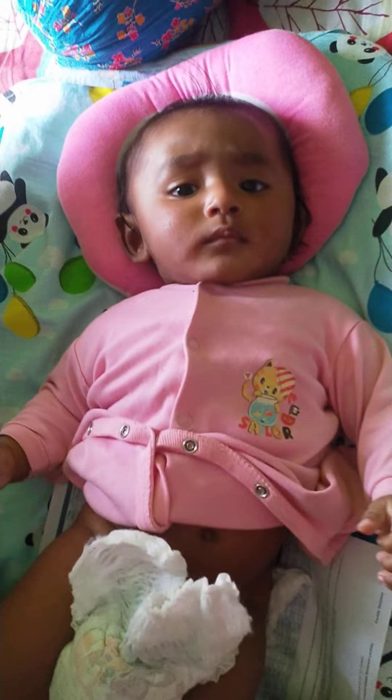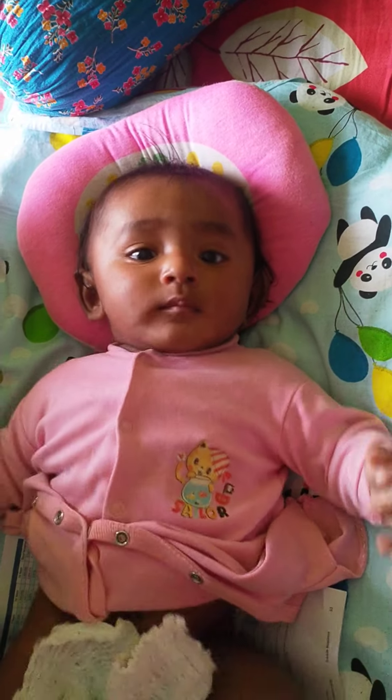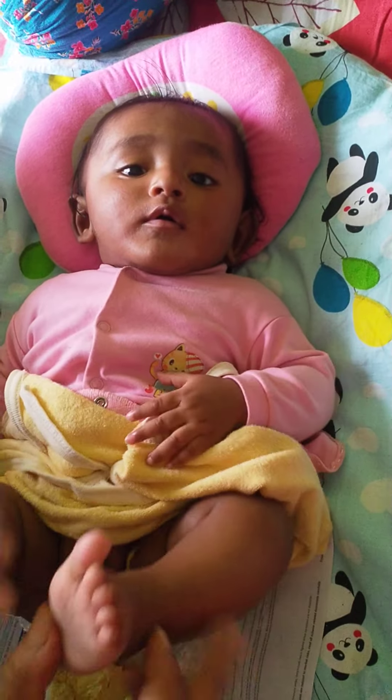Hey guys, how are you all? Now we are cleaning Gopoo. Gopoo's poop!